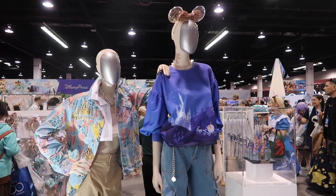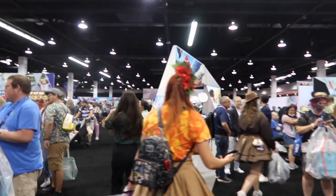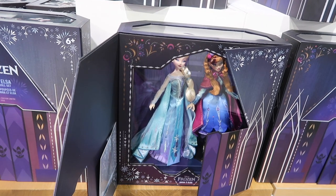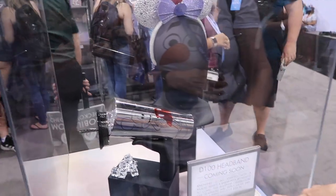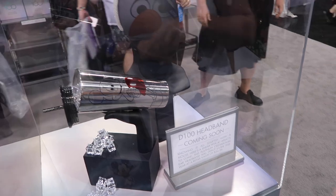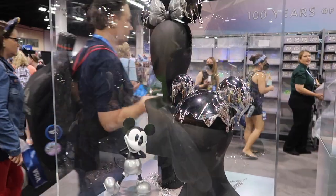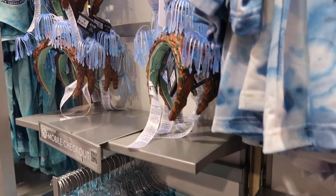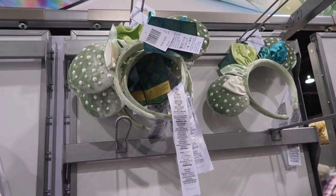We are now entering the marketplace and we are in the store. Over here we've got the Anna and Elsa dolls — so cute. Here are the 100 ears but they're not here yet, later this year. They've got some really cool avatar merch here. I'm obsessed with these town ears, they're so cute.